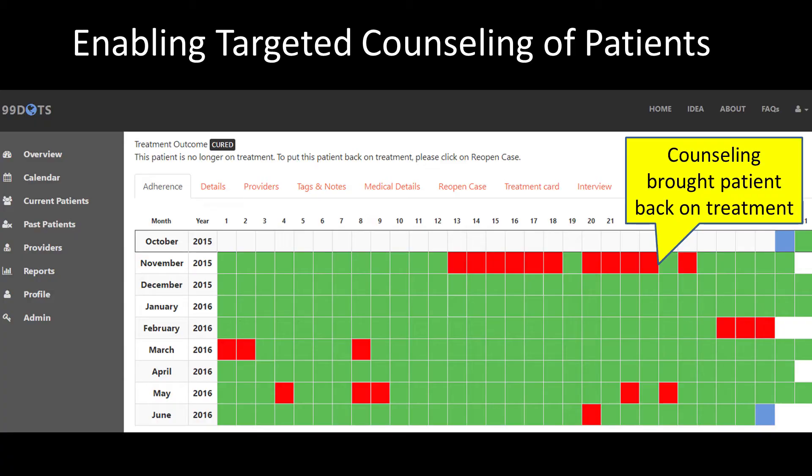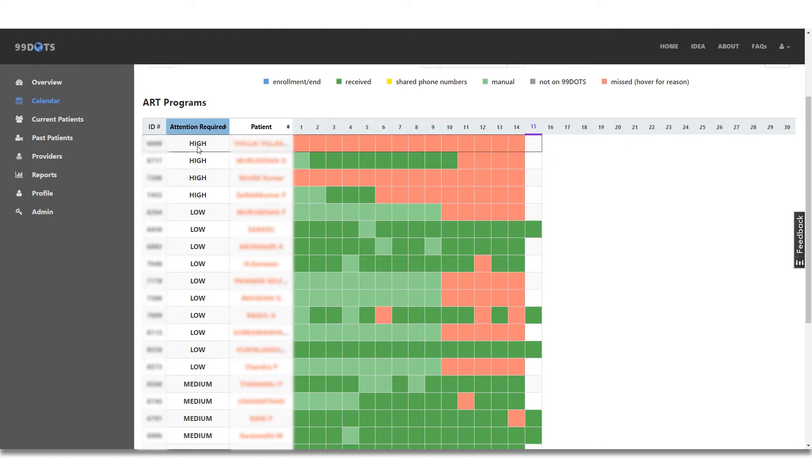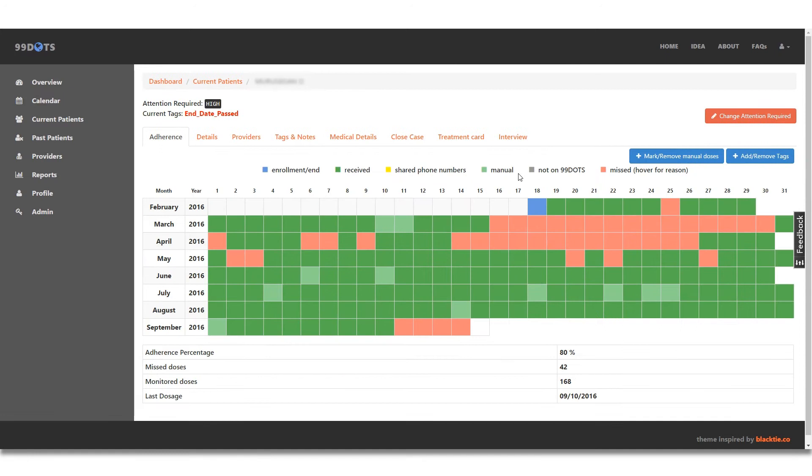We've started to see some very tangible impacts of the program for both patients and the treatment program. Here you can see a patient's reported adherence on our dashboard. This patient started off very well taking daily medication, as indicated by the green box. However, after a few weeks, you can see the patient started to miss a few doses, as indicated by the red boxes. Our algorithm automatically flags this case as high priority for counseling, and a counselor can follow up with the patient, encourage them, and remind them about the importance of adherence — and in this case was able to bring the patient back for a full recovery.